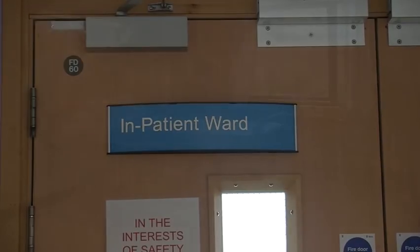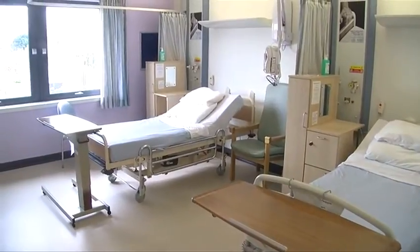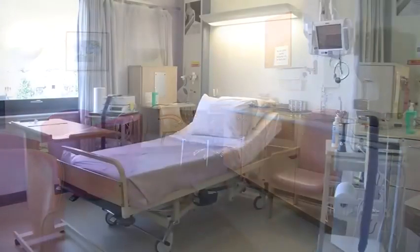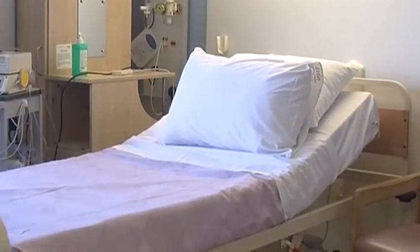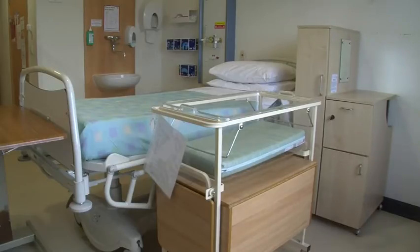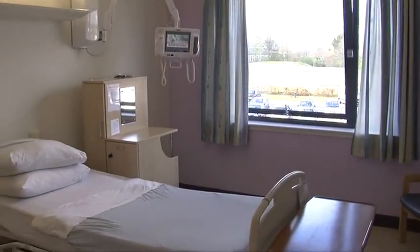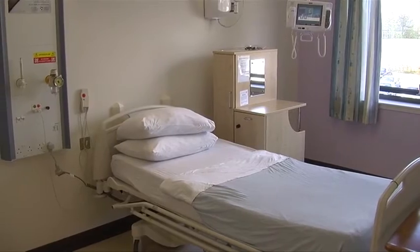The inpatient ward is on the first floor and has single, double and four-bedded rooms, all of which are en suite. There is a pantry in each of the two sitting rooms where you can make yourself a small snack. If you experience problems during your pregnancy, you may be admitted to this ward for closer monitoring and investigations. You may also be asked to come into this ward in preparation for induction of labour or planned caesarean section. Unless the plan is to send you home from the midwifery suite, you and your baby will be transferred to the inpatient ward. Usually the length of time you stay depends on you and your baby's health needs, and most mothers and babies are discharged home by the second day after birth.